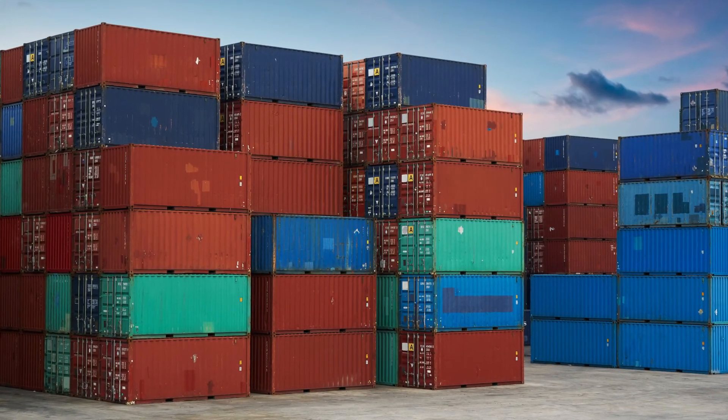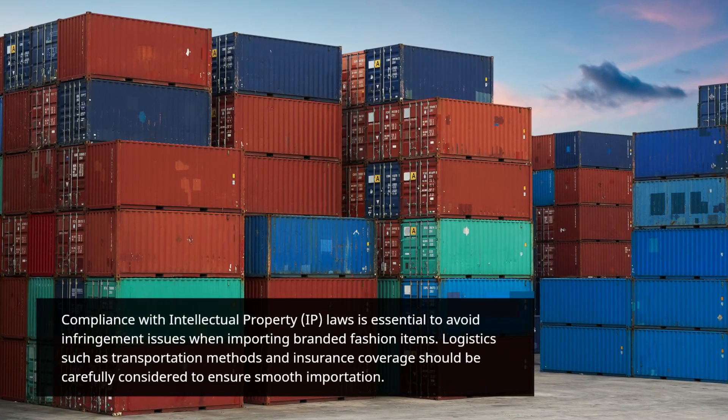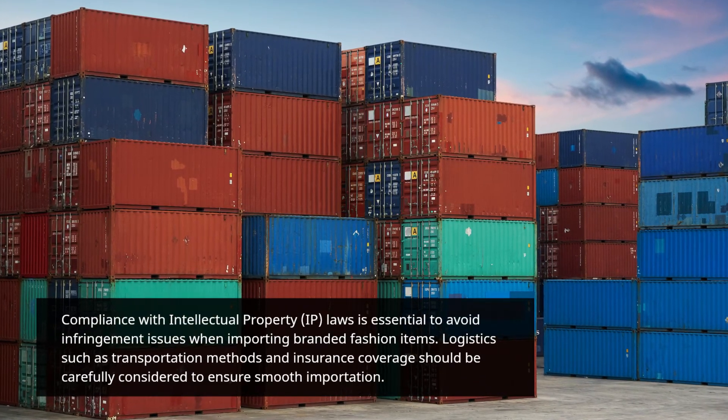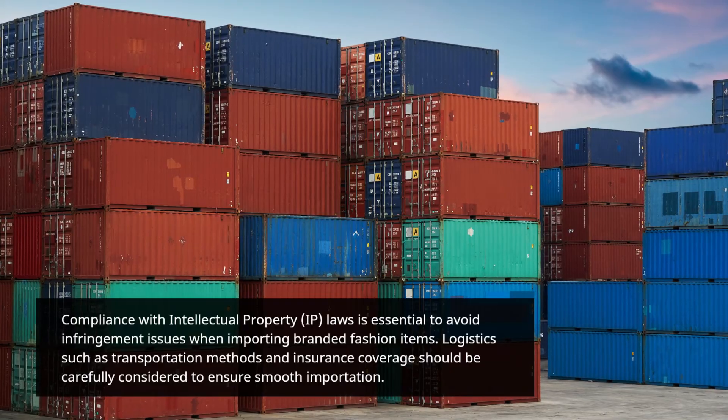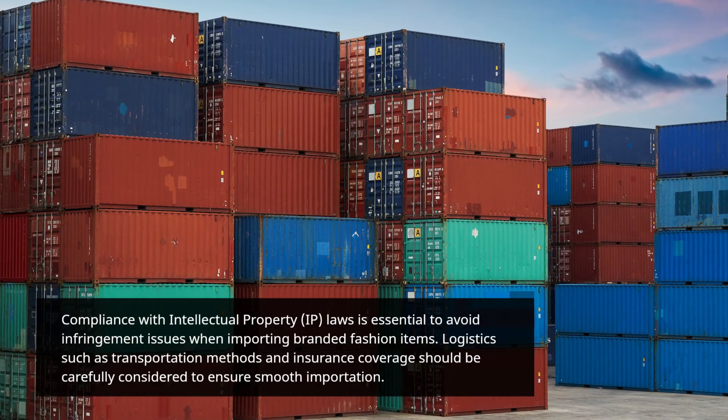Compliance with intellectual property (IP) laws is essential to avoid infringement issues when importing branded fashion items. Logistics such as transportation methods and insurance coverage should be carefully considered to ensure smooth importation.